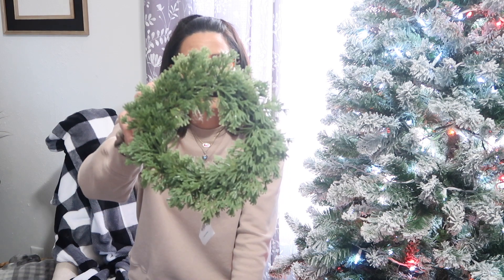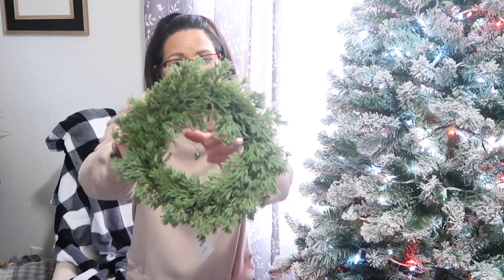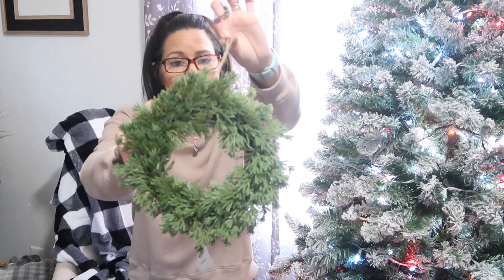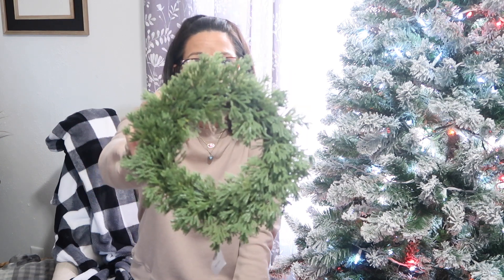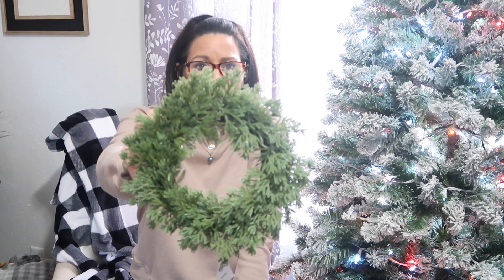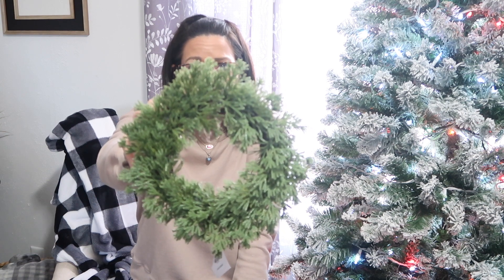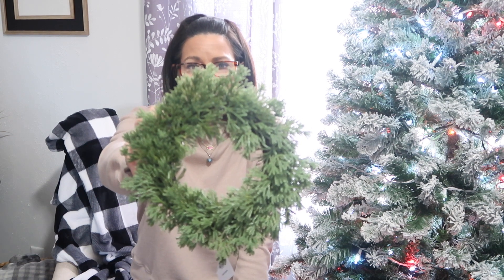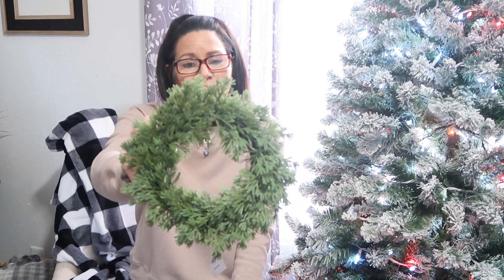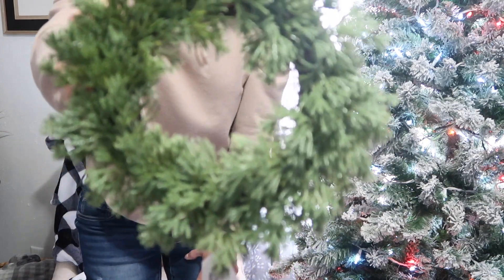Sticking with greenery items — I picked up one of these 10-inch mini wreaths. I just thought this one was so pretty; it has the hanger attached and was regularly $8.99. Wouldn't a lot of these be pretty on cabinet doors, maybe a hutch? There are just so many different ways you can use these little wreaths. I wish I would have picked up a couple more, so that's definitely on my wish list, but I'm glad I got this one.